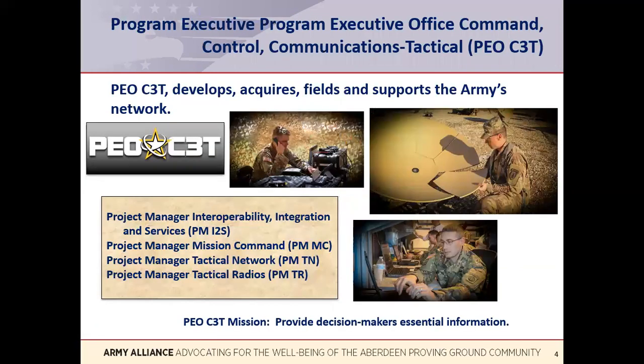We have two program executive officers at APG that support C5ISR. Program Executive Office Command Control Communications Tactical, known by the acronym PEO C3T, develops, acquires, fields, and supports the Army's network, a critical modernization priority. PEO C3T delivers the hardware and software required to provide Army forces with a mobile, simple-to-use, and hardened tactical network. PEO C3T provides Army operational units with radios, computers, servers, apps, and other hardware and software required for their missions.